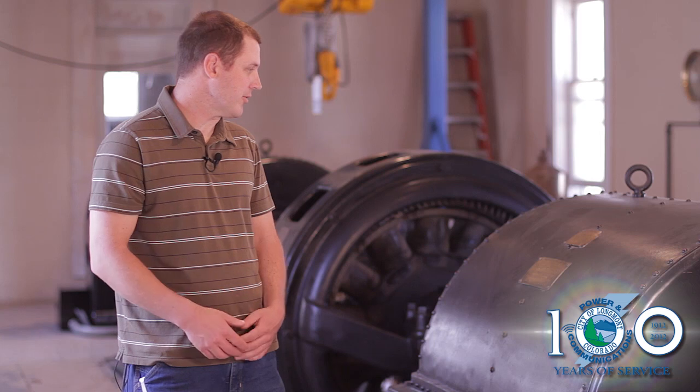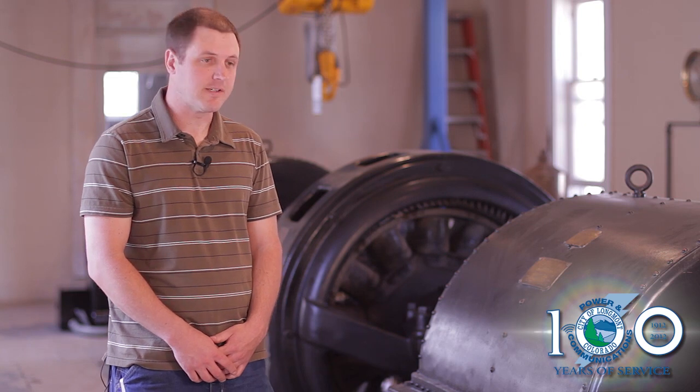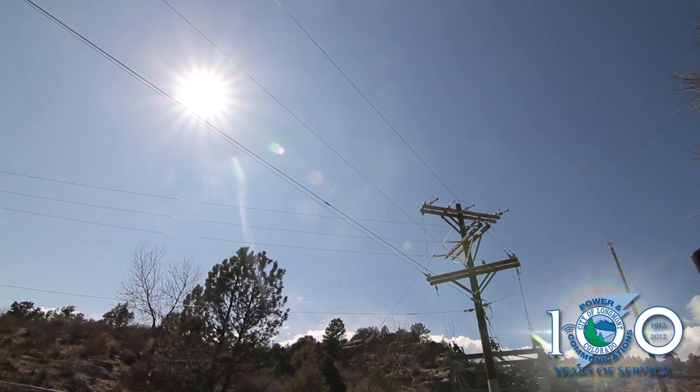I'm proud to be standing here in front of these turbines that were generating power over a hundred years ago and still continue to do so in the same manner today, to provide power to the citizens along the way.